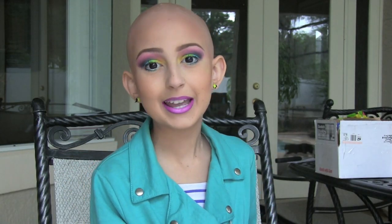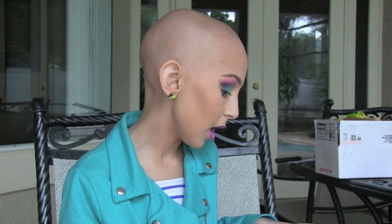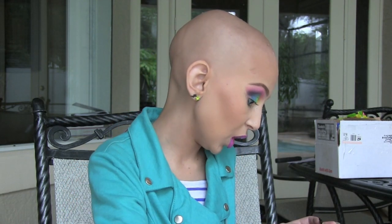Hey guys, so today I'm going to be doing a PO box presents haul. I have tons and tons of stuff because I haven't checked my PO box for like two months because I was in the hospital, then I was traveling, then I was in the hospital again. So it's all back from way before even like Easter and stuff.